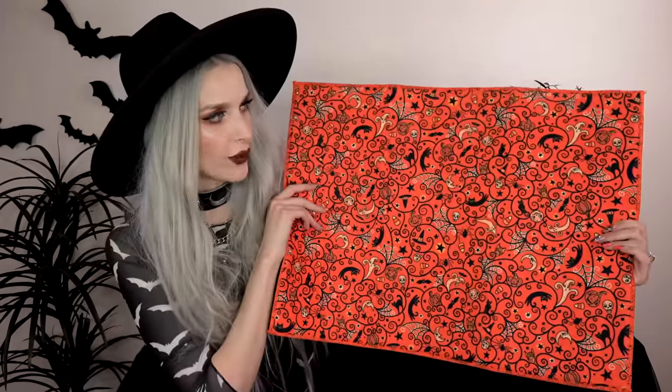Next up I got this spiderweb cold cup — it's an all-year-round thing for me. It has little spider webs and spiders all over it — a perfect everyday dark aesthetic piece. It also comes with a stainless steel straw with a silicone top. It keeps hot beverages up to six hours and cold beverages for 12 hours — so you can have an ice cold drink in there for 12 hours.